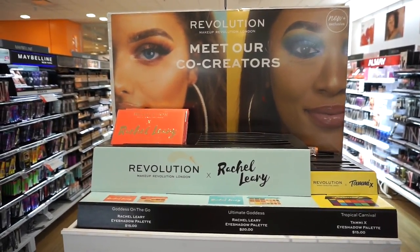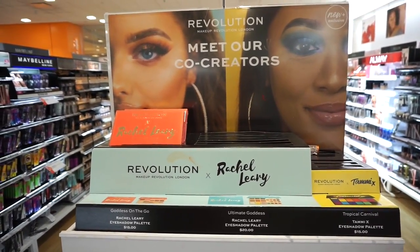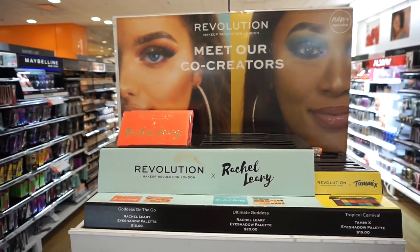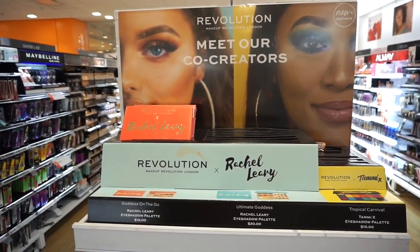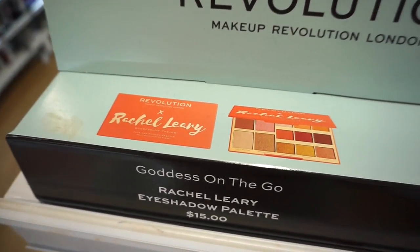Here we have the Makeup Revolution and Rachel Leary collection. Here we have the Goddess on the Go palette, which is pretty much warmer in tone.